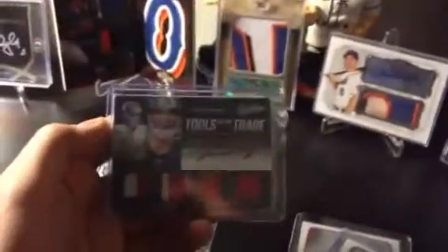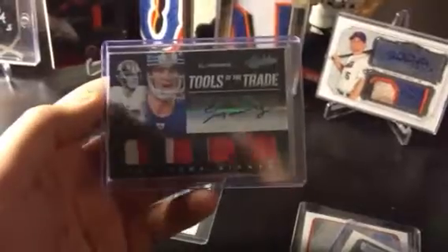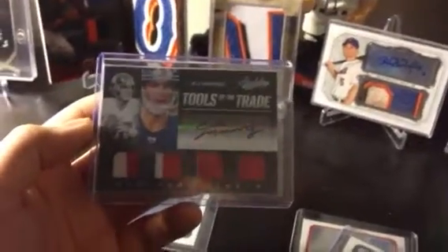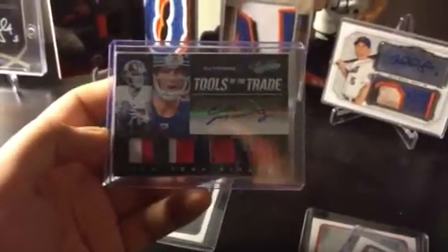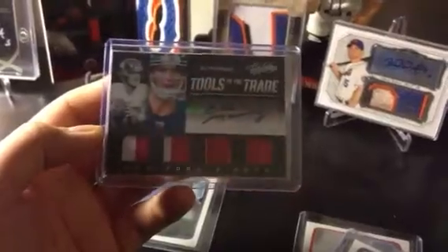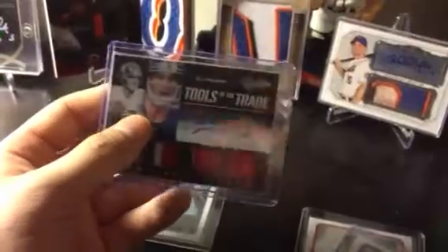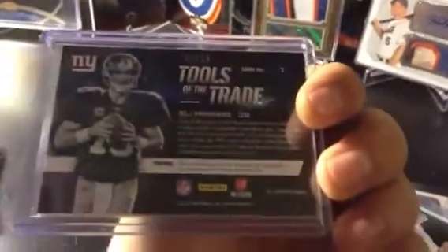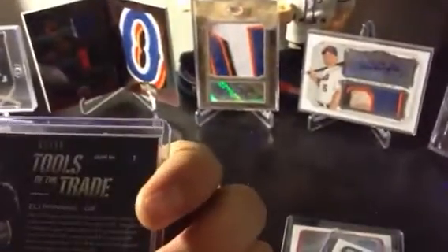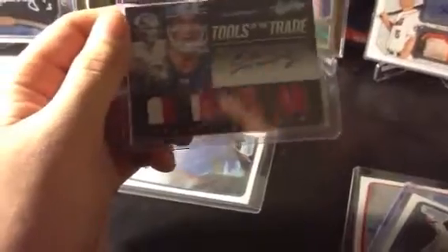Then I got this for the Eli Manning PC — Absolute Steel. The seller wanted $45 for it, I wound up paying like $47 with shipping. Quad patch auto out of 2012 Absolute. Got this for an absolutely sick price — the last one on eBay before I made the deal wound up selling for like $76. And it's numbered 5 of 10. Pretty nice. Giants PC.